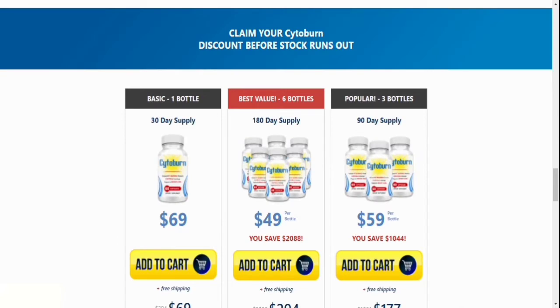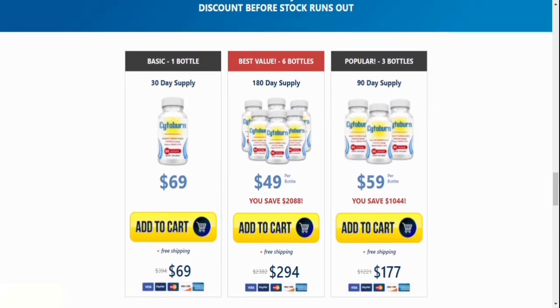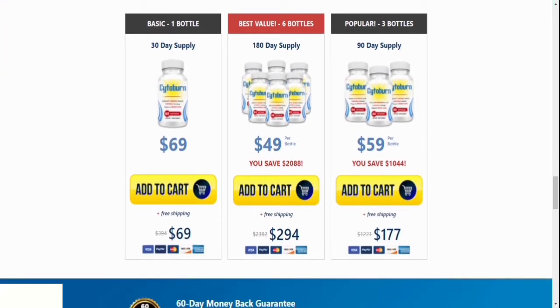Number five, how long will buyers have to wait for their orders? Monday through Friday, all orders are processed and mailed out within 24 hours. Shipping periods vary, but they normally range from five to seven days. If you live outside of the United States, customs may delay your shipping for 10 to 12 days.